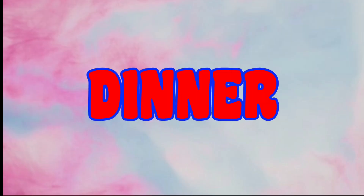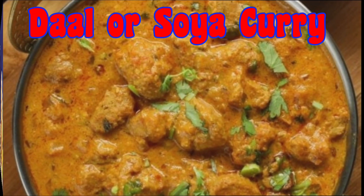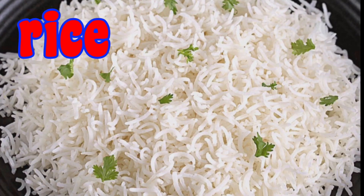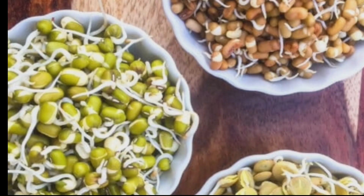Dinner to eat during periods: for vegetarians, dinner can be 3-4 multigrain chapati with dal or soya curry. Non-vegetarians can opt for grilled fish with rice. You can add more vegetables like leafy vegetables, sprouts, and lentils.